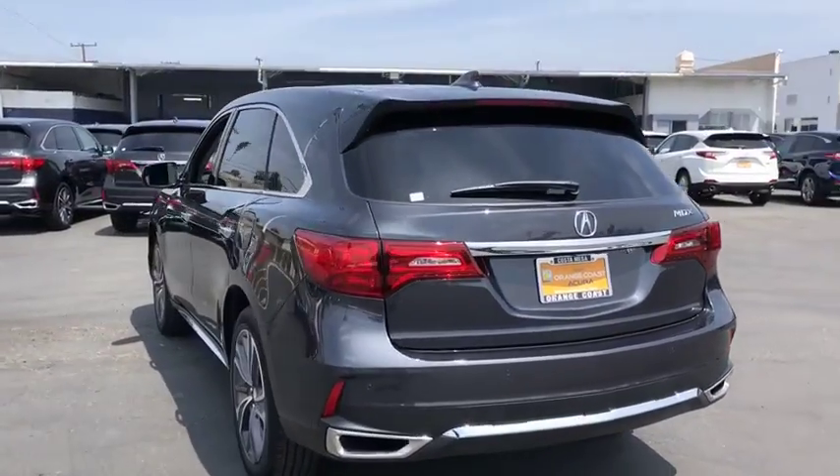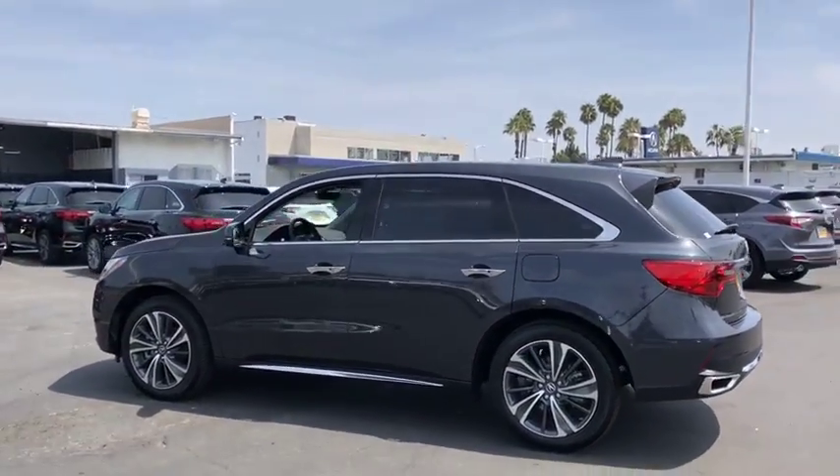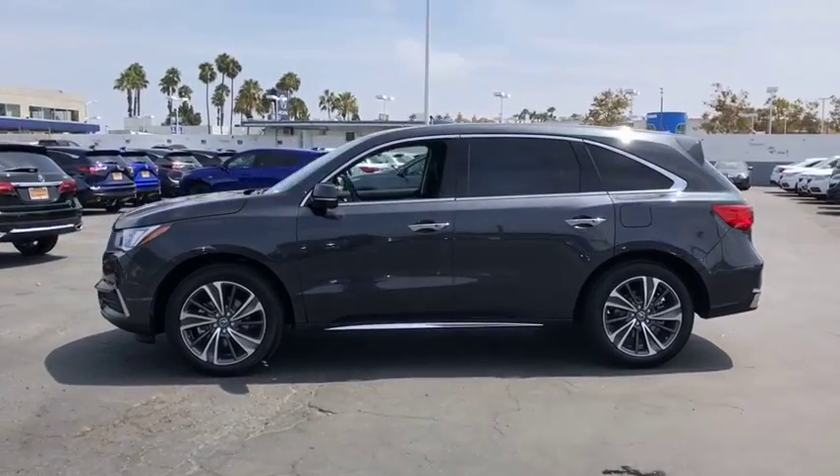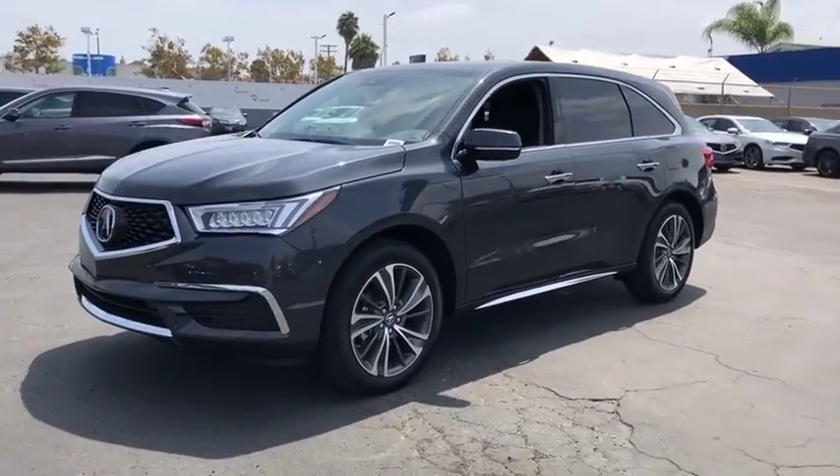Here are some of this vehicle's great options: power passenger seat, traction control, anti-lock braking system, navigation system, keyless entry, remote engine start, stability control, steering wheel audio controls.